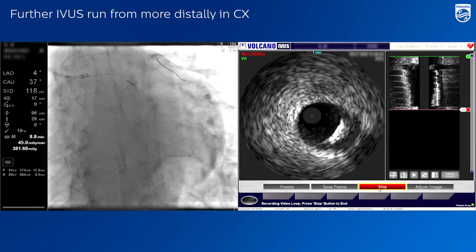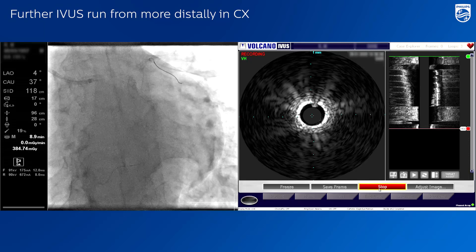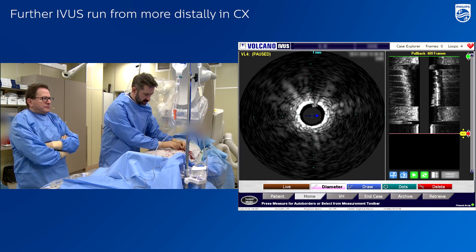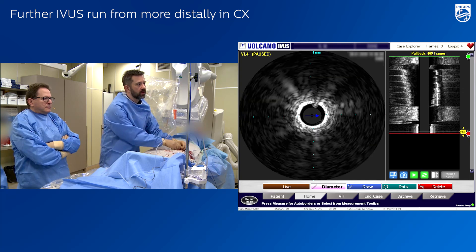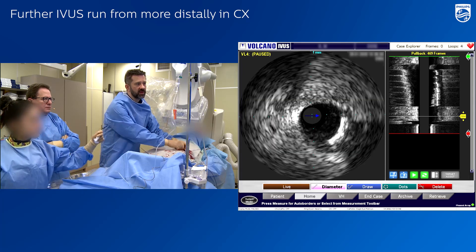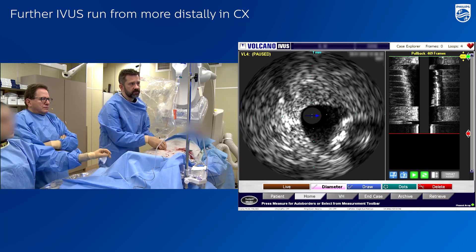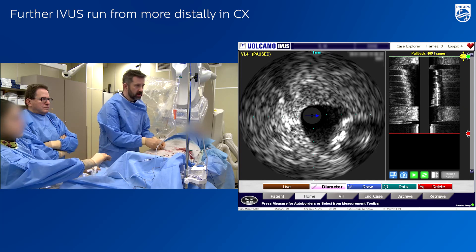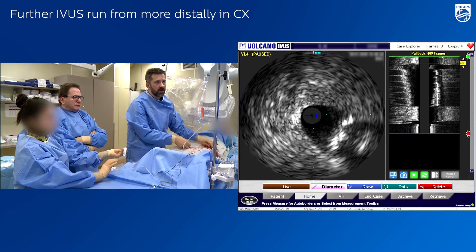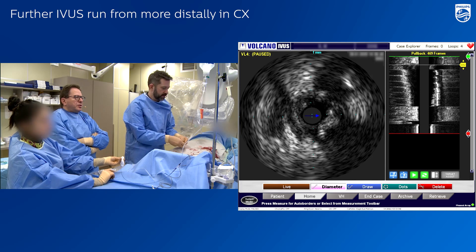We have confirmation of very tight stenosis. Show us the last pullback of IVUS, especially the first ten frames where it was captured. Here — this is the point.